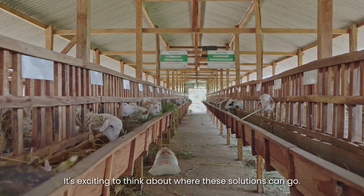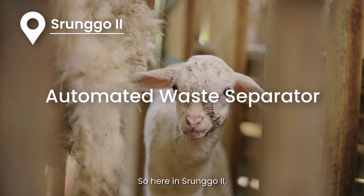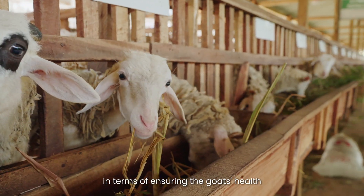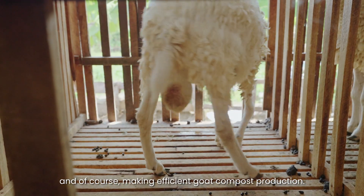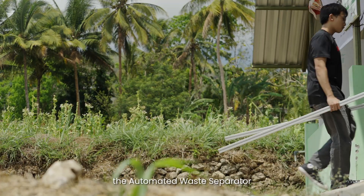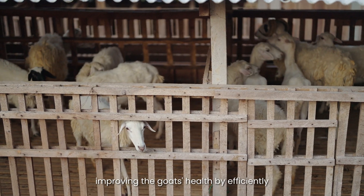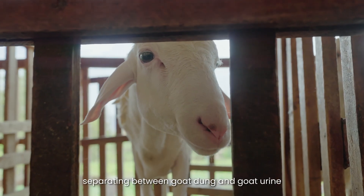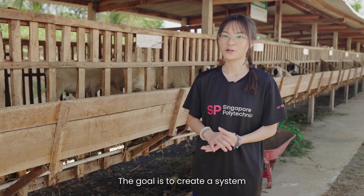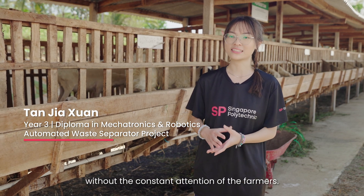Here in Singotru, we found that the farmers face significant challenges in ensuring the goats' health and making efficient compost production. So we came up with the design of the automated waste separator — a completely automated process improving the goats' health by efficiently separating goat dung and goat urine, and transporting the goat dung to the fermentation area. The goal is to create a system that automates waste operations without the constant attention of the farmers.